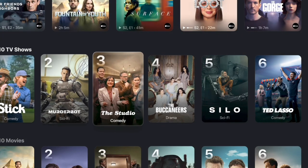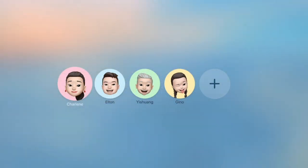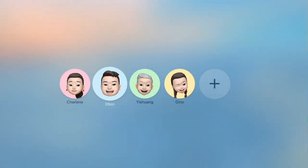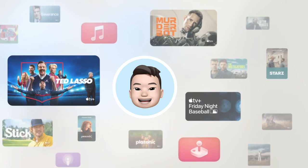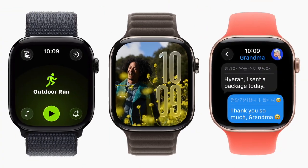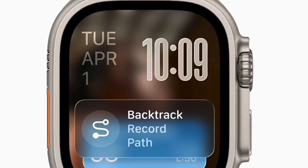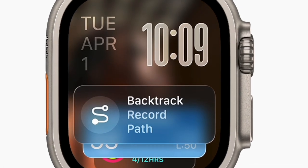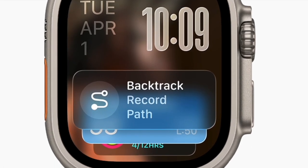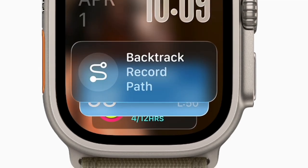You can now set a specific AirPlay speaker as the default audio output for Apple TV. Although audioOS 26 is not yet available for public beta testers, Apple has confirmed that participants will eventually be able to try the upcoming audioOS firmware, which includes new functionality. The HomePod software is also set to be rolled out to testers in the near future.